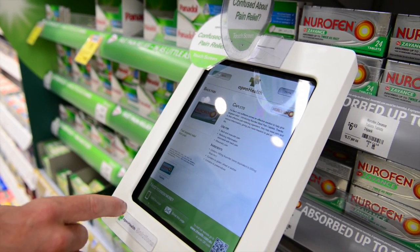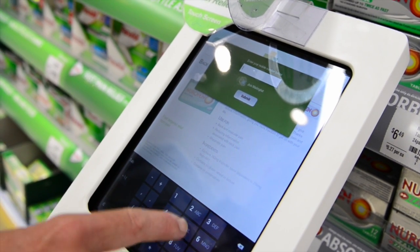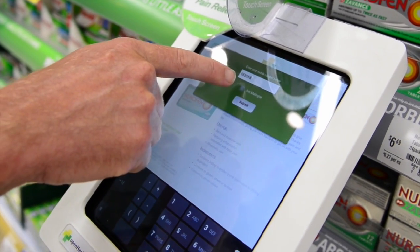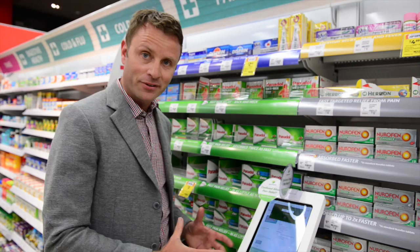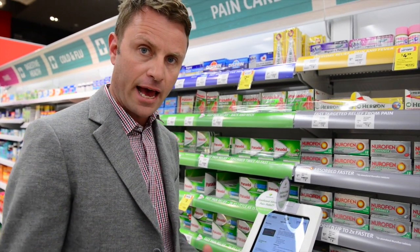Now that we've found the pain medication for the ailment, we have the option of either SMSing or emailing the page. If we SMS it, we can enter a mobile number. We also have the option of joining a mailing list for more information, and it will send the information from the tablet directly to my mobile phone or email, so I've got that information at hand to read at a later date.